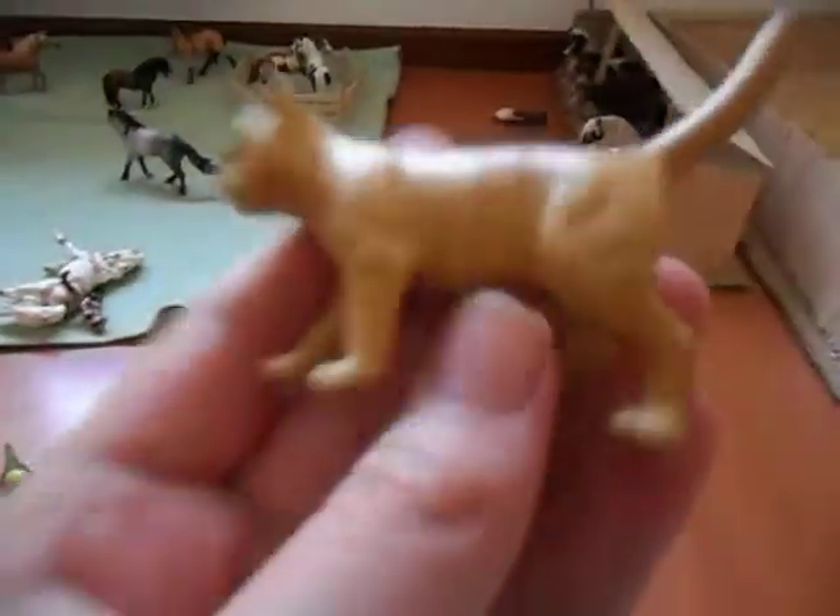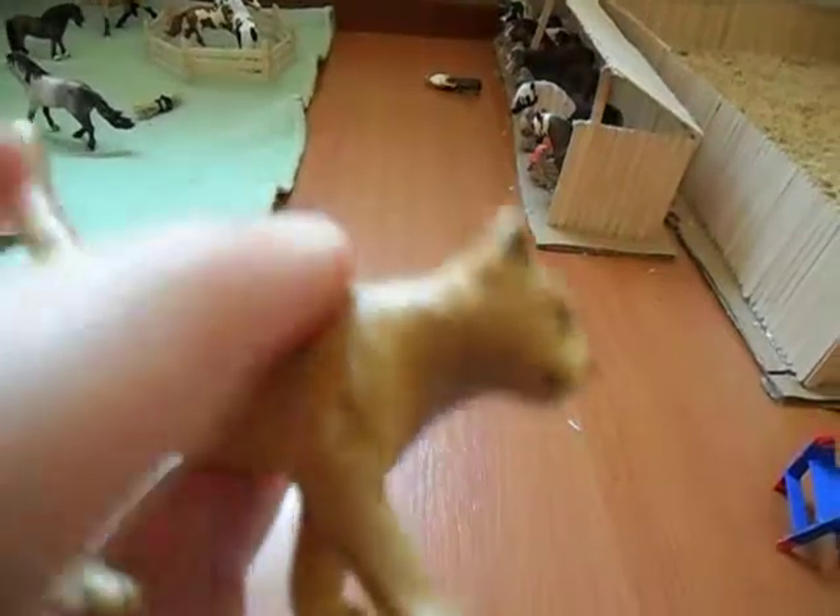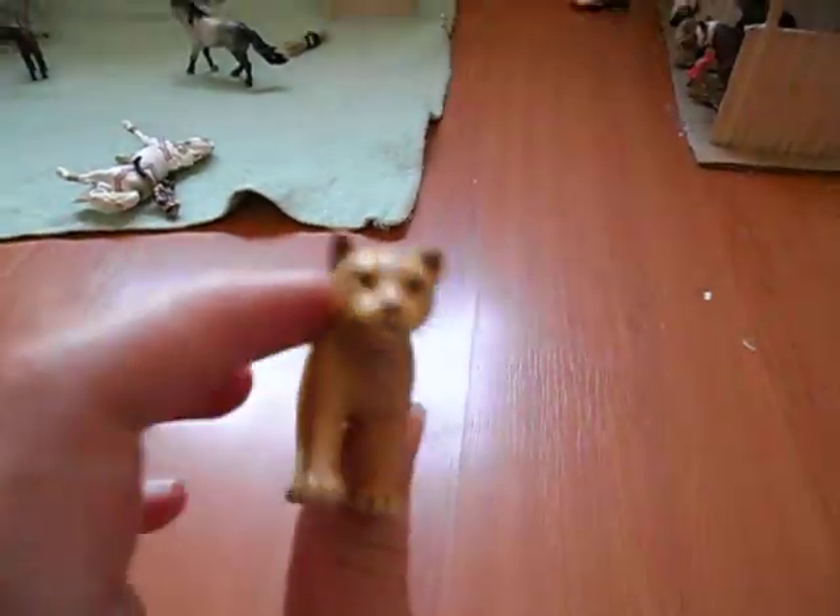Okay, so first of all here's a cat. It's a tabby, I think is what it's called. It's nice, it's got a few rubs but apart from that really good condition — it's really pretty.